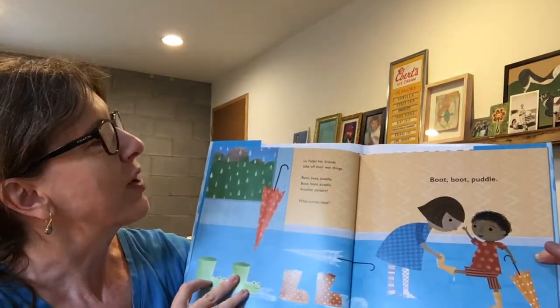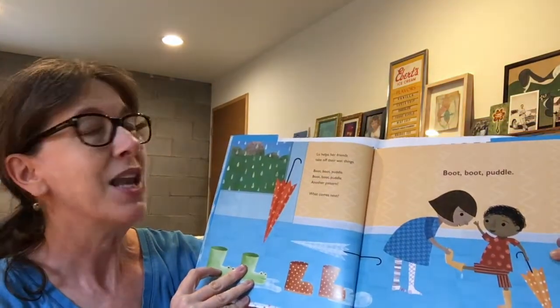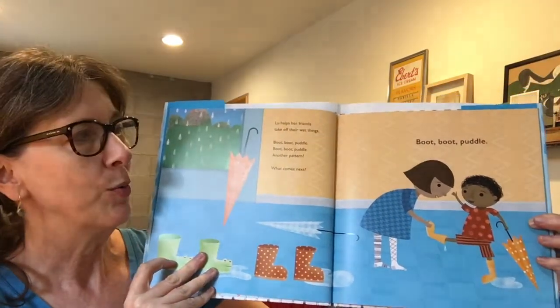Lou helps her friends take off their wet things. Boot, boot, puddle. Boot, boot, puddle. Another pattern. What comes next? Boot, boot, puddle.